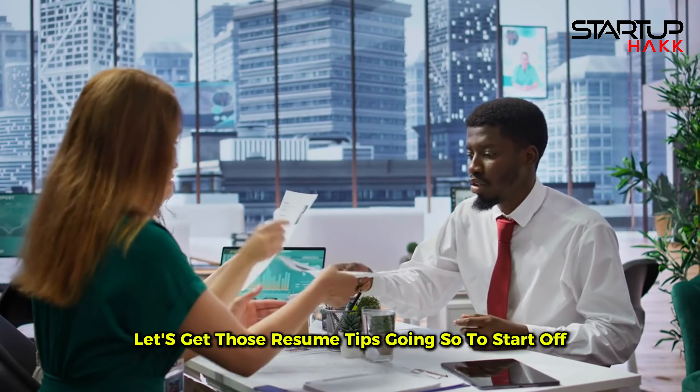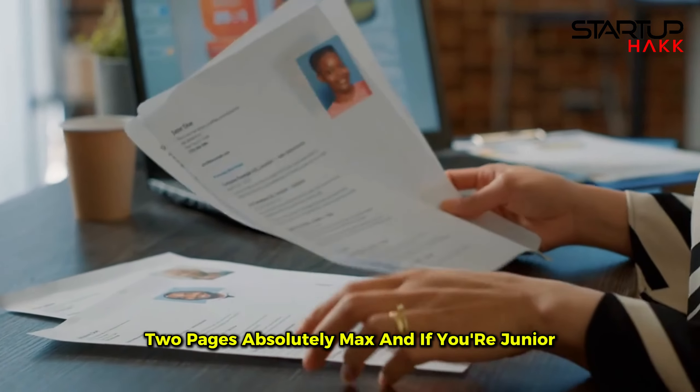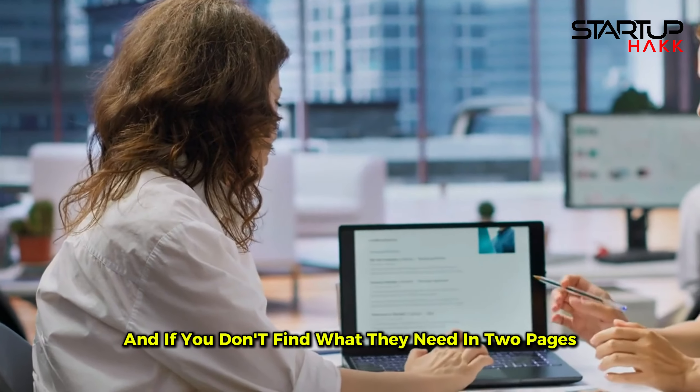Finding a software development job — let's get those resume tips going. To start off, you've probably heard this a million times but trust me it's crucial: keep your resume short. Two pages absolutely max, and if you're junior, less than that. If your resume is longer than that, you're already losing people. Hiring managers are busy — they're sifting through dozens if not hundreds of resumes and they don't want a novel. They want quick, clear, and concise. If they don't find what they need in two pages you'd be out, and for most juniors, if they can't find it in the first page, you'd definitely be out.